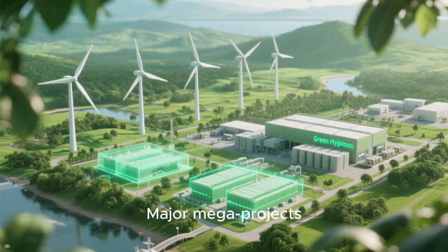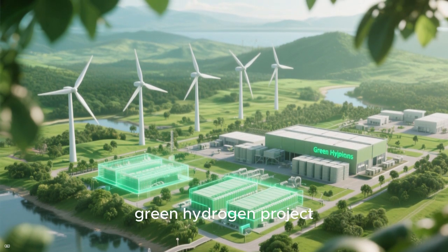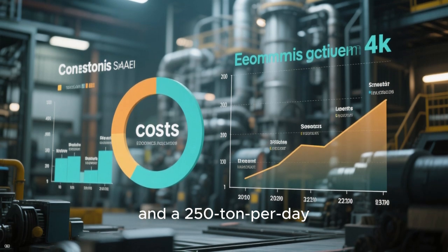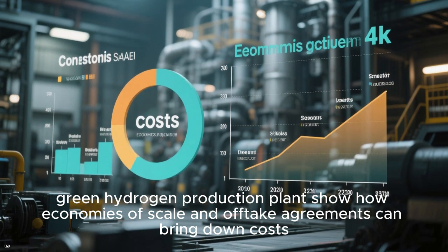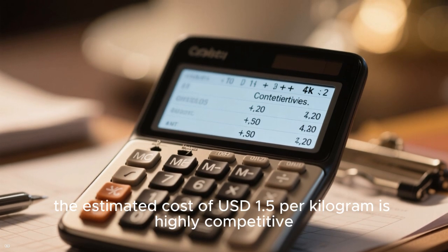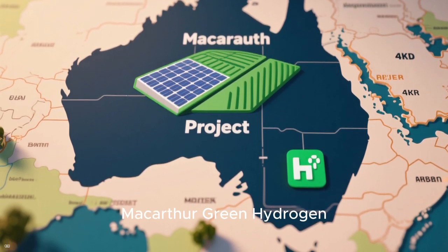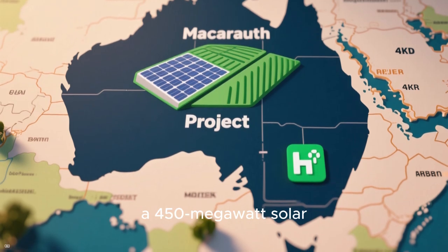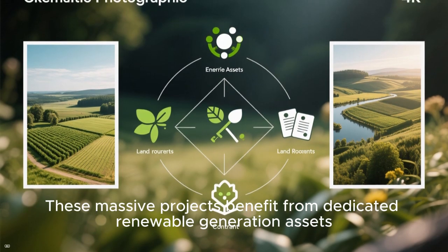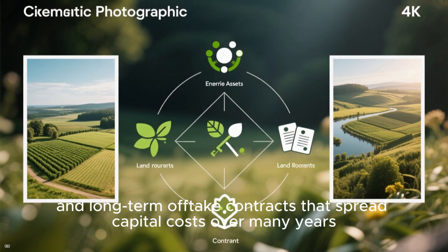Real-world examples can help anchor these numbers. Major mega-projects — such as the $9 billion Asian Development Bank-backed Philippines Green Hydrogen Project, which combines a 1 gigawatt offshore wind farm, a 2 gigawatt hydrogen storage facility, and 250 tons per day of green hydrogen production — show how economies of scale and offtake agreements can bring down costs. Even factoring in a 30% contingency for unforeseen expenses during construction, the estimated cost of $1.50 per kilogram is highly competitive. Similarly, the $3 billion MacArthur Green Hydrogen Project in Australia plans to leverage a 450 megawatt solar farm to produce green hydrogen at an estimated cost of $2 per kilogram. These massive projects benefit from dedicated renewable generation assets, access to low-cost land, and long-term offtake contracts that spread capital costs over many years.